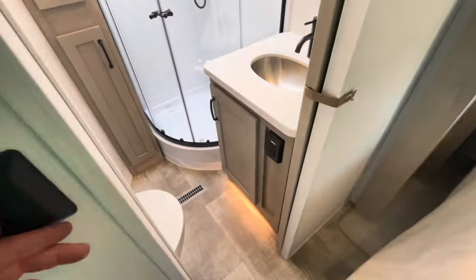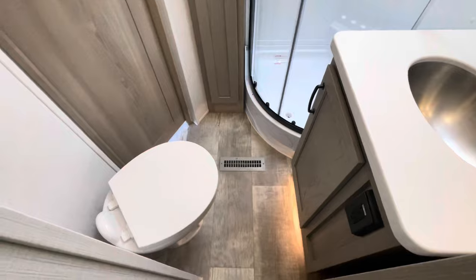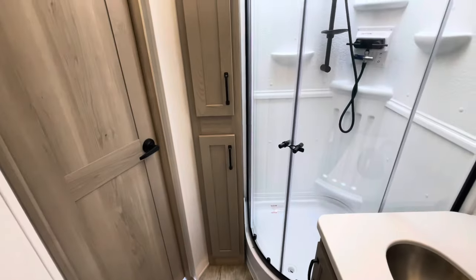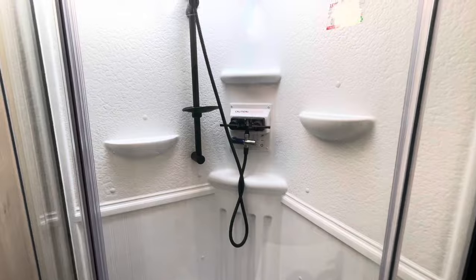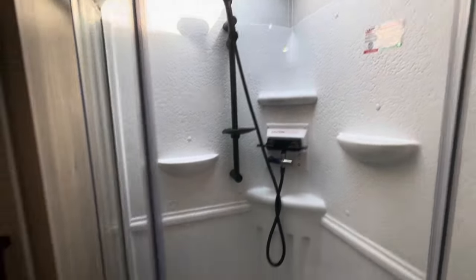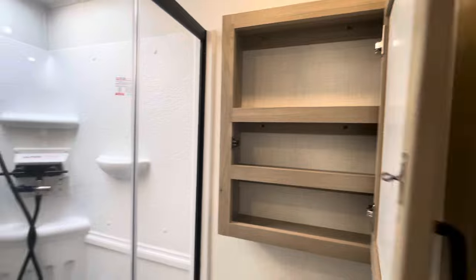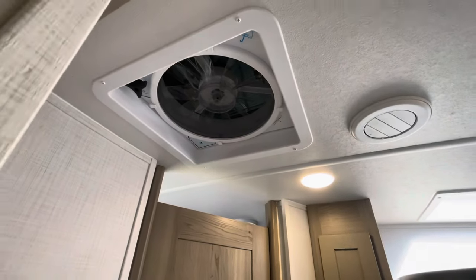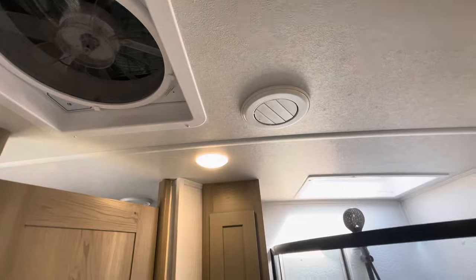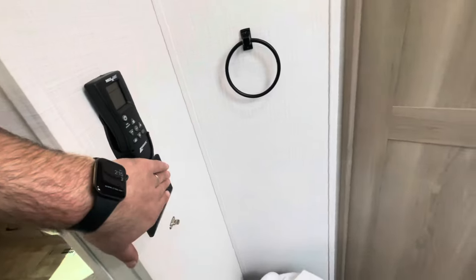Solid door closing off the bathroom from the bedroom. Plenty of room around the foot-flush toilet. Storage, glass, you've got the shower miser and a nice shower head. A little storage area and medicine cabinet. Max air fan with cover on the roof. AC ducts, heat ducts, and controls for that max air fan. All your lights.